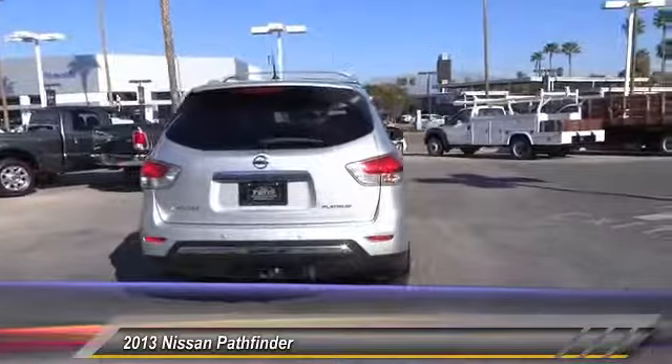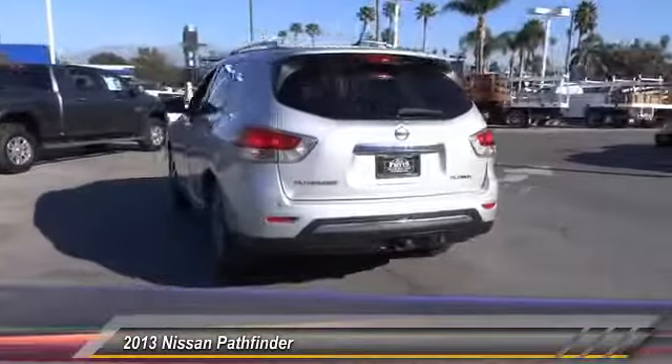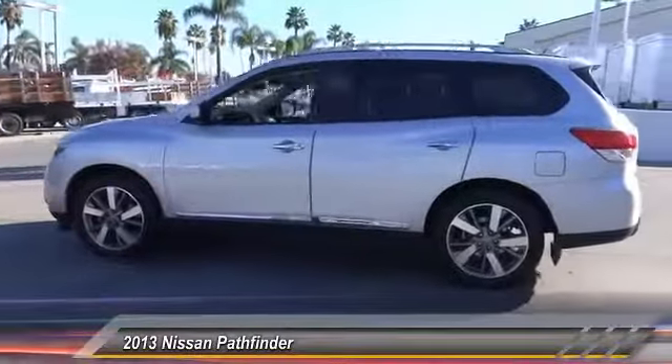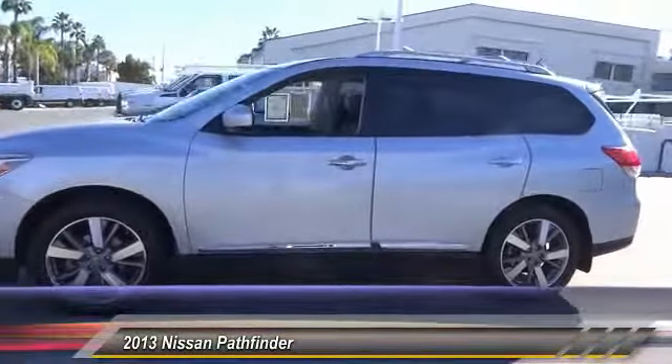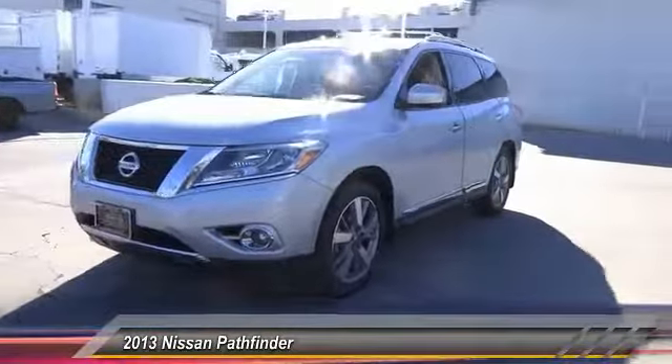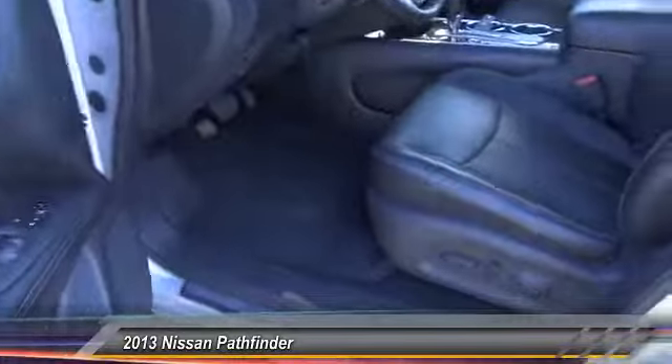This vehicle has less than 45,000 miles. Here are some of this vehicle's great options: navigation system, anti-lock brakes, backup camera, premium wheels, third row seat, driver airbag, Bluetooth, air conditioning, alloy wheels, and keyless start.